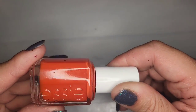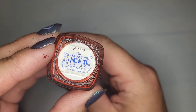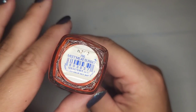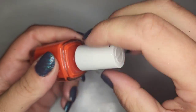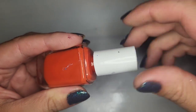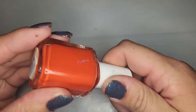We have another Essie — an orange called Meet Me at Sunset. It kind of looks like a jelly finish which is interesting. A very pretty jelly orange and I do like this one a lot.